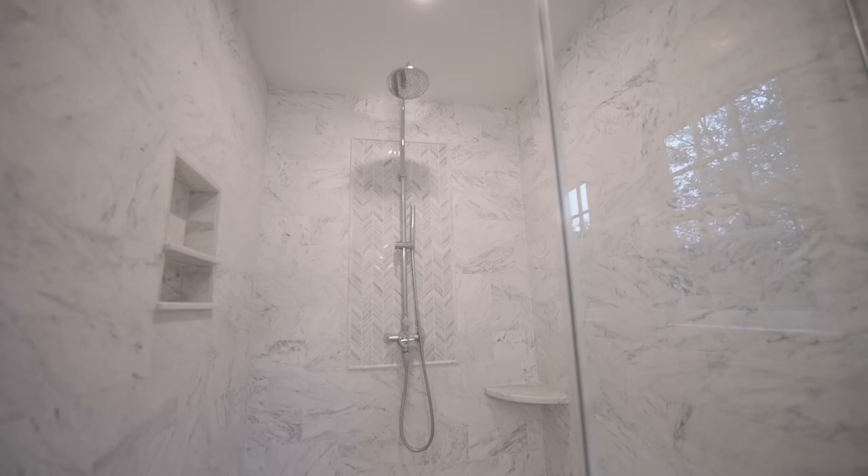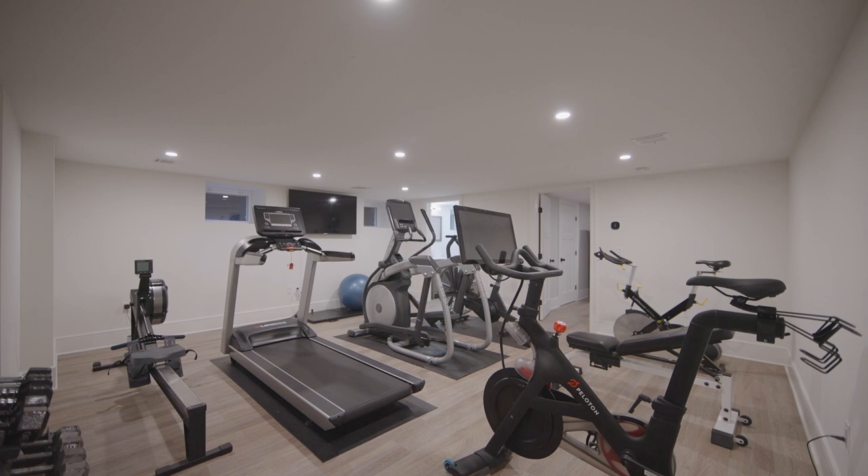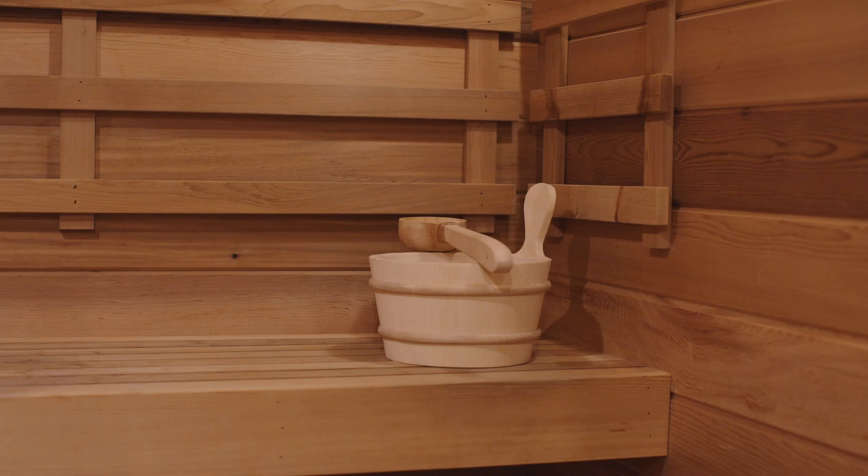On the lower level, find another bedroom and full bathroom, a recreation room or exercise room, and sauna.